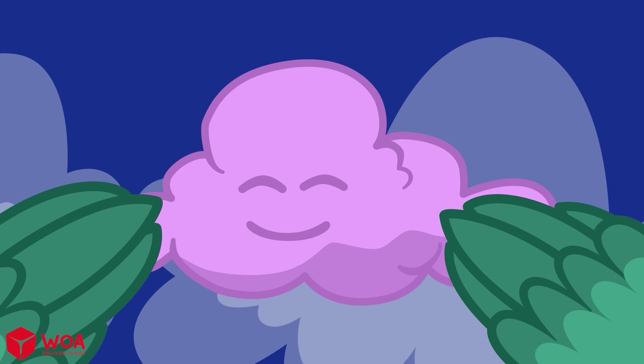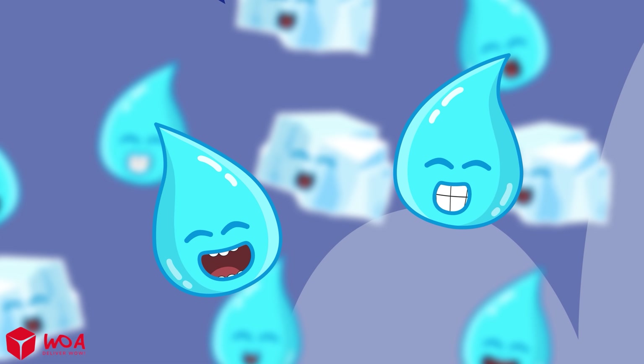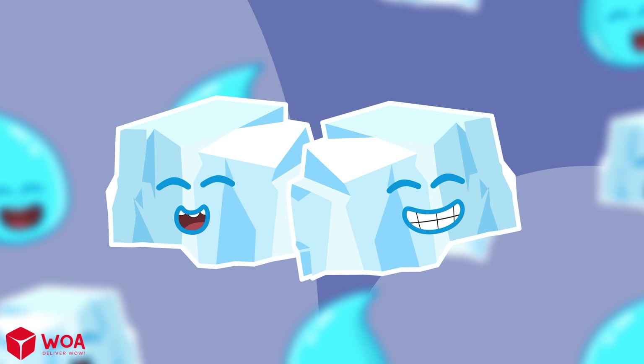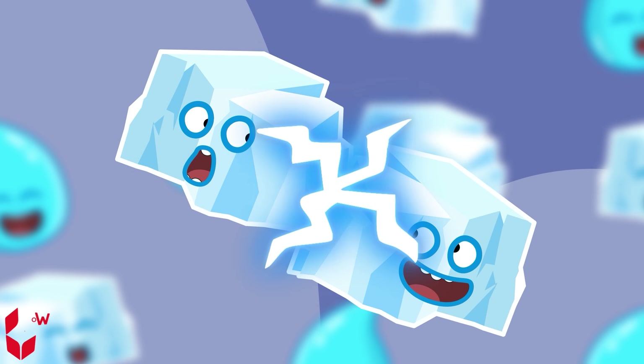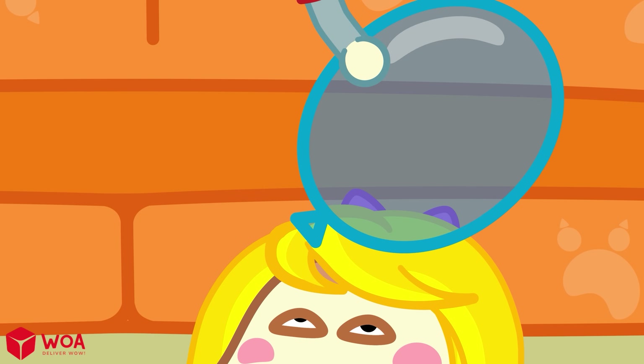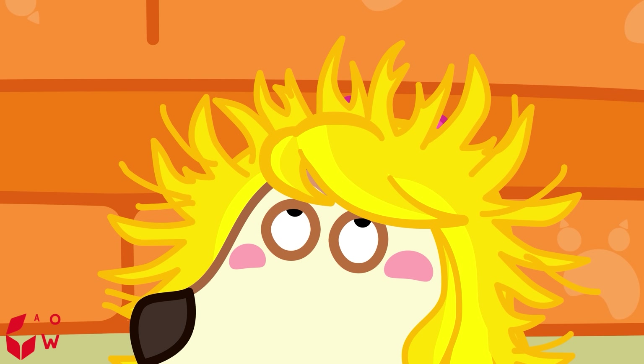Inside a cloud, there are tons of tiny water drops and ice bits. When they rub against each other, they create electric charge. It's like when you rub a balloon on your hair and your hair stands up.